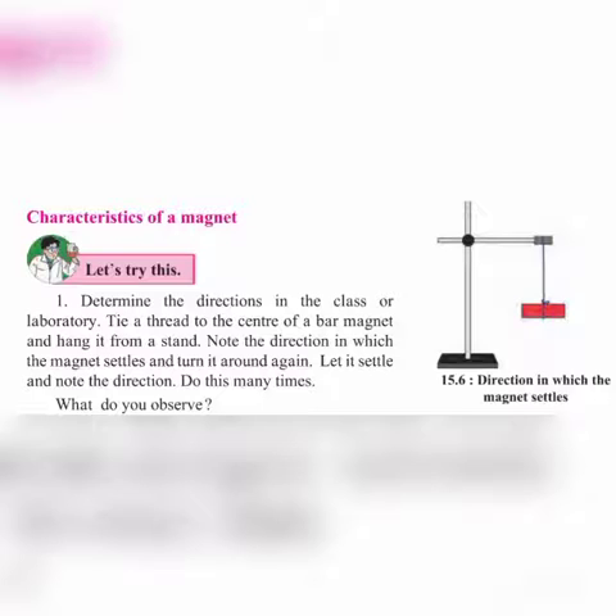Determine the directions in the class or a laboratory. Tie a thread to the center of the bar magnet and hang it from a stand. Note the directions in which the magnet settles, and turn it round again. Let it settle and note the directions.